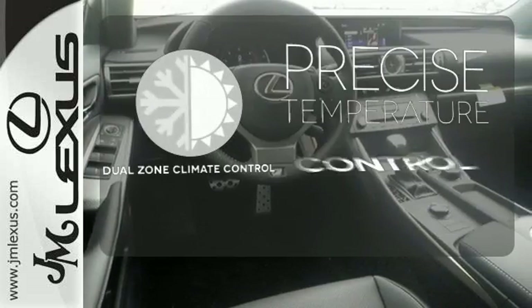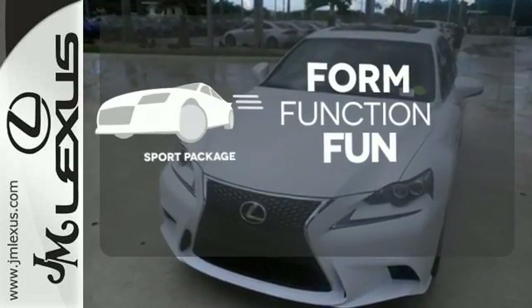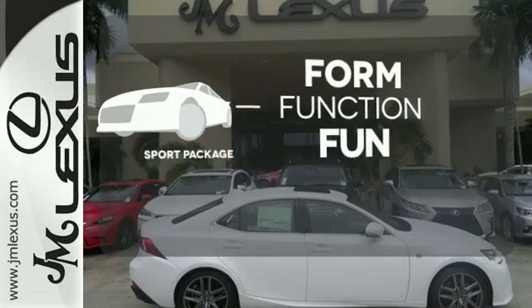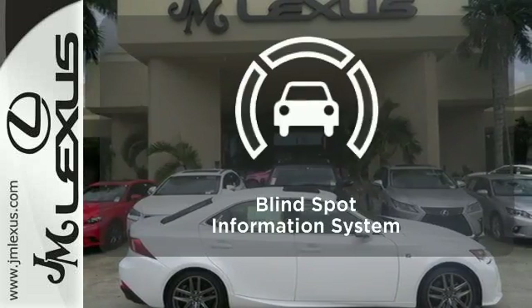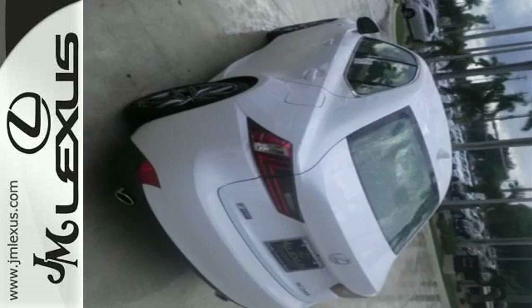No one will complain about the temperature with the dual-zone climate control. Form, function, and fun — everything is a bit better with the Sport Package. The Blind Spot Indicator helps you maneuver through traffic. A deliberate move in the sporty direction.